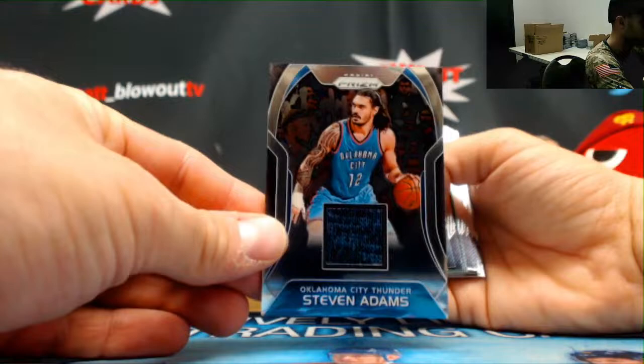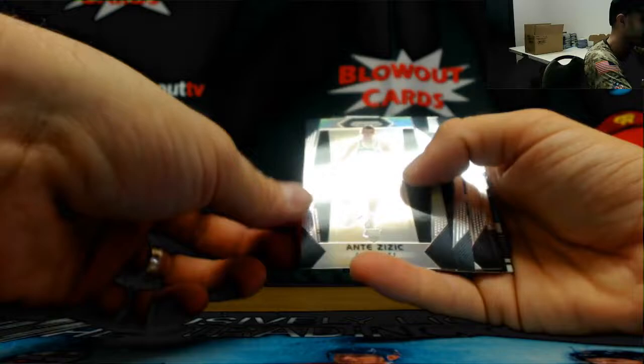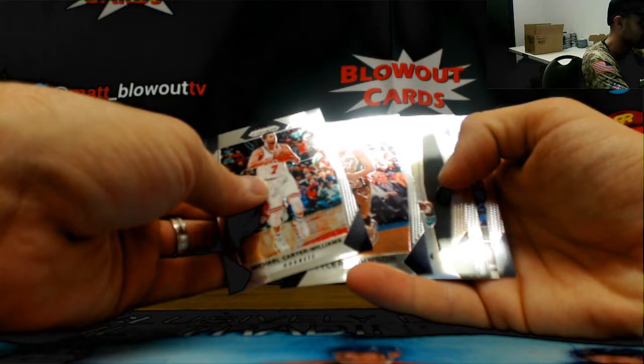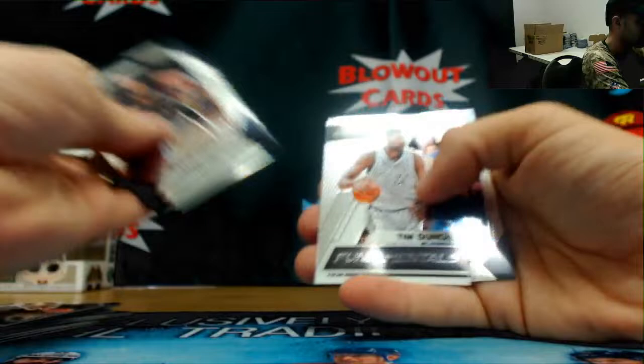Justin Patton base rookie, Harry Giles base, Steven Adams jersey, Harry Giles emergent green. And another — he's in a Celtics uniform, I guess technically not a Celtic. Ante Zizek silver. Tony Bradley rookie. Josh Jackson silver rookie — sweet man! And that'll finish it up. Excellent case! I appreciate it as always, buddy. I'll get all this stuff packed up and out ASAP.